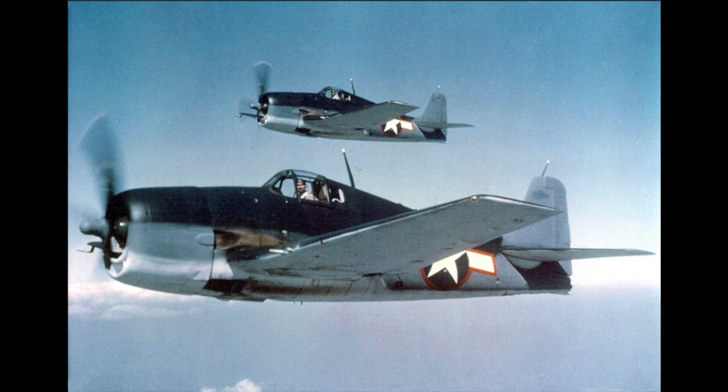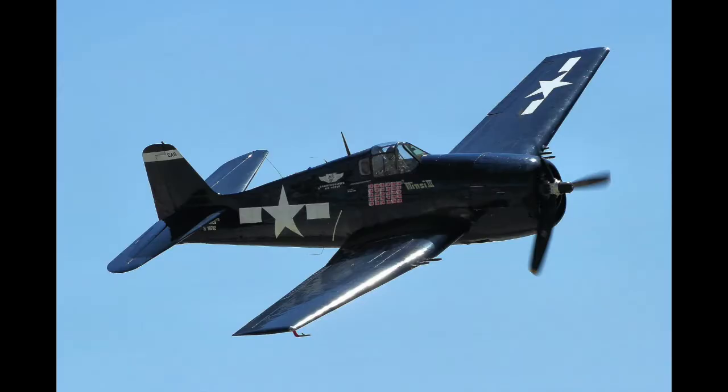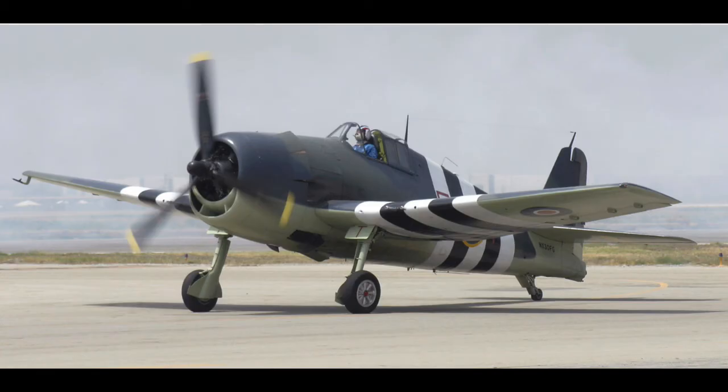In 1944, the newer F-6F-5 was produced, which housed the 2,200 hp R-2800-10W water injection Double Wasp engine inside a more streamlined engine cowling. It also had spring-loaded control tabs on the ailerons and an improved clear-view windscreen, with the flat armor glass front panel replacing the F-6F-3's curved plexiglass panel and internal armor glass screen.